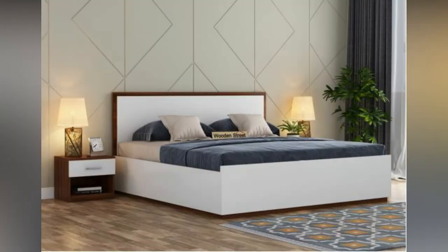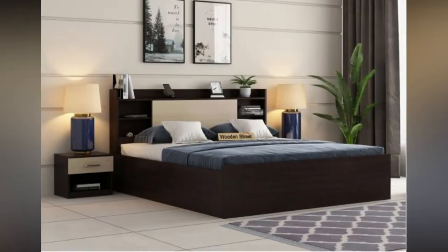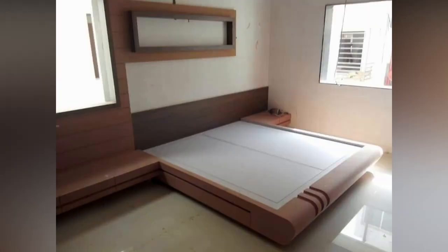Murphy bed. Murphy beds can be attached to walls. They do not take much space and have hinged frames. You can put the bed in the closet after waking up in the morning. You can also put some beautiful flower pots on both sides of the closet.